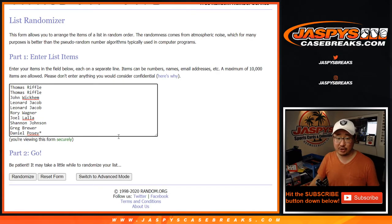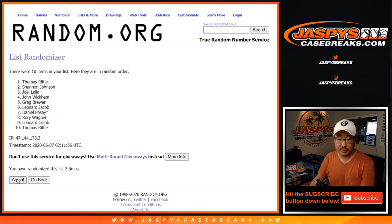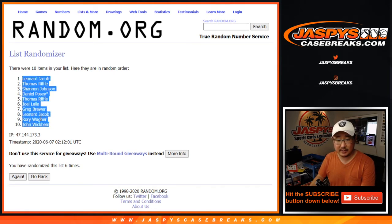Two and a four, six times for each list. One, two, three, four, five, and six. After six, we've got Leonard down to John.